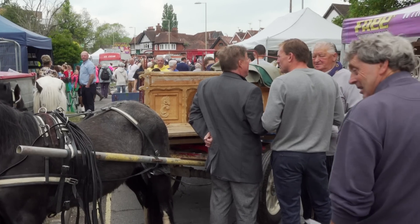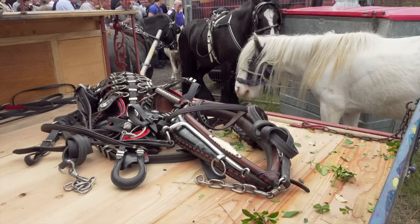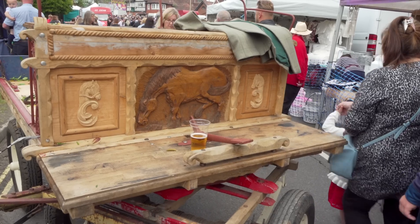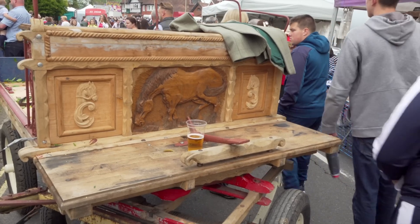This is the only flat cart I've seen here today. I think it's for sale with harness. Notice the foot brake in the centre — very useful when going down a hill.